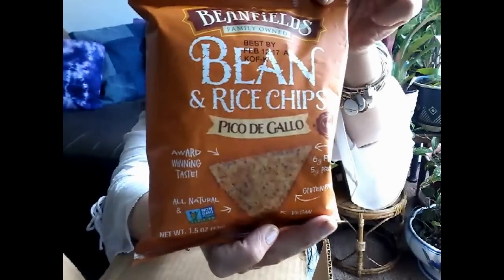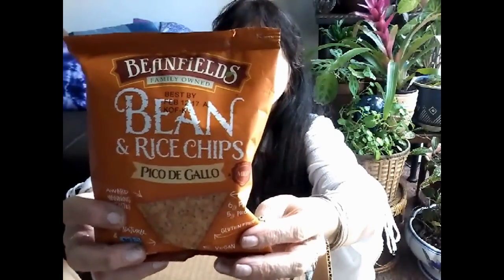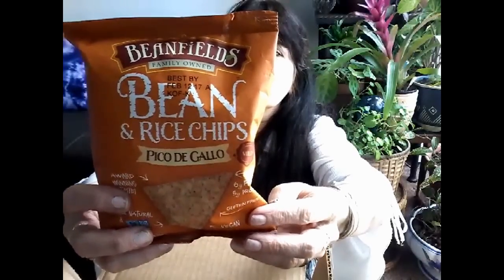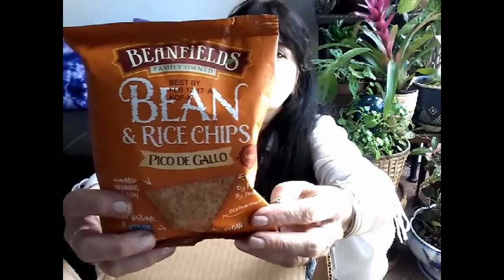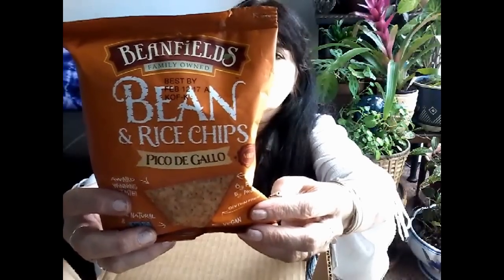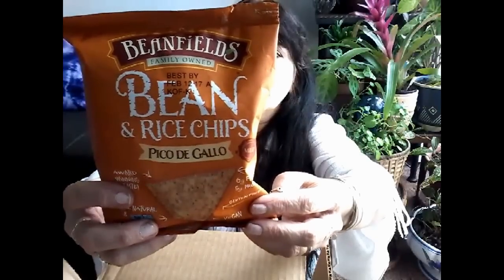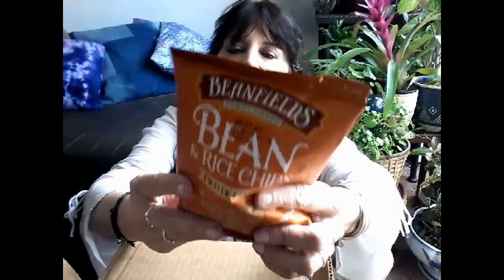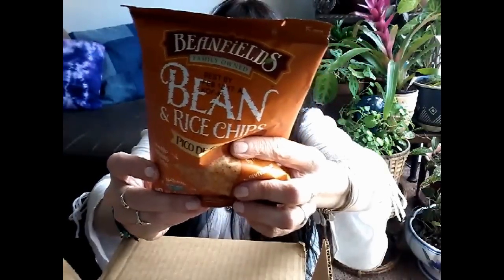Next up are Bean Fields Bean and Rice Chips, Pico de Gallo. I am a huge bean chip fan and I'm really looking forward to these — I wish I had some hummus to dip things in. It says: 'Welcome to Bean Fields, where we've created tortilla chips with award-winning taste. Our chips are made from a nutritious blend of black and navy beans and brown rice, and none of the eight most common food allergen ingredients.' It's a family-owned business. Visit them at beanfieldsnacks.com. The ingredients are black beans, navy beans, organic brown rice, brown rice, safflower or sunflower oil.